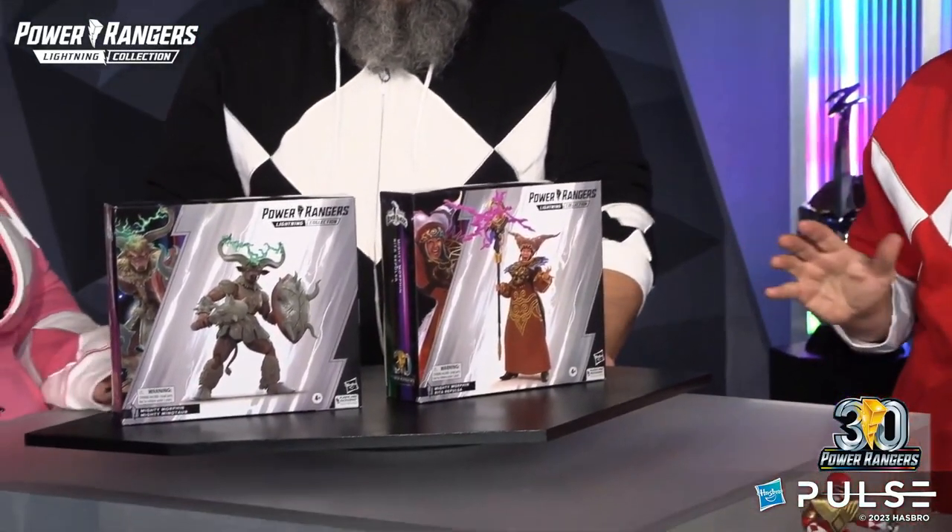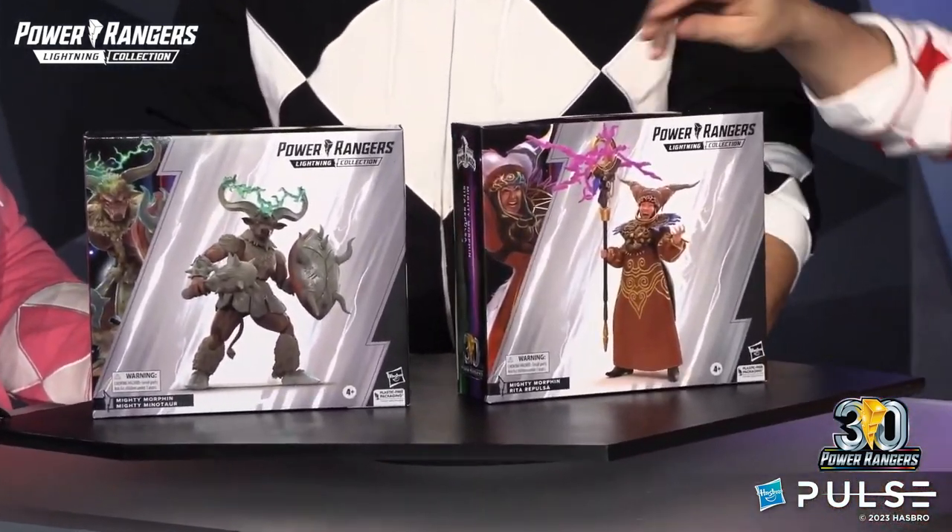We have the space witch herself. What Power Rangers 30th anniversary wouldn't be complete, to be honest, without Rita Repulsa, the arch nemesis of the Power Rangers?